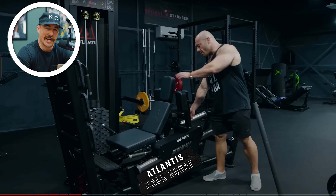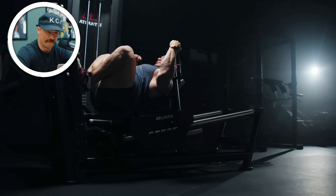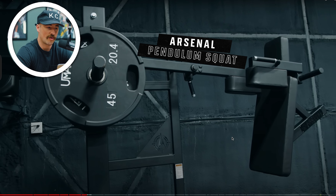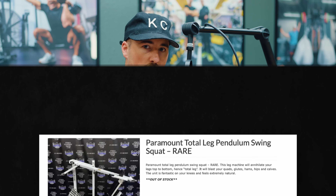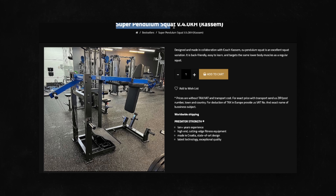Atlantis hack squat selectorized — that's an interesting choice. I wonder why he went with selectorized, just so it's easier. You can see the pins already at the bottom of the stack. Look at that depth — smooth machine. Arsenal pendulum squat is a nice pendulum squat; they've got that huge counterweight on the back, they're just big and bulky. The original pendulum squat is a Paramount total leg — absolutely amazing machine because you can actually change the loading on the back pin too. I think the Predator Strength pendulum squat may be the GOAT status right now, but it's a good pendulum squat.